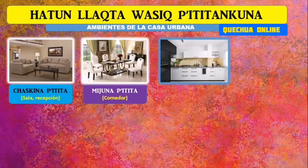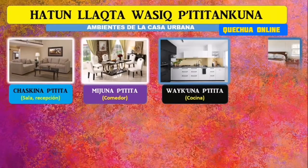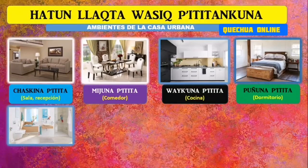Otro ambiente que tenemos aquí es la cocina. ¿Y cómo lo llamamos a la cocina en quechua? Huaycuna Ptitita. Otro ambiente de la casa es donde tienes los sueños más dulces: el dormitorio. ¿Y cómo lo denominamos en quechua? Puñuna Ptitita. Este ambiente también es importante en nuestra casa: el baño. ¿Y cómo lo denominamos? Hispana Ptitita.